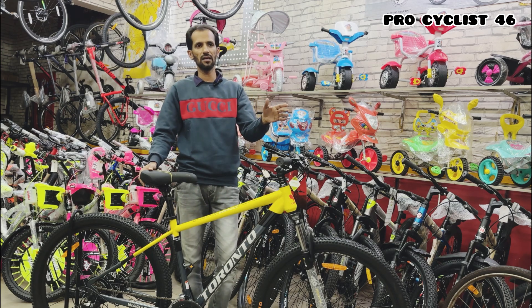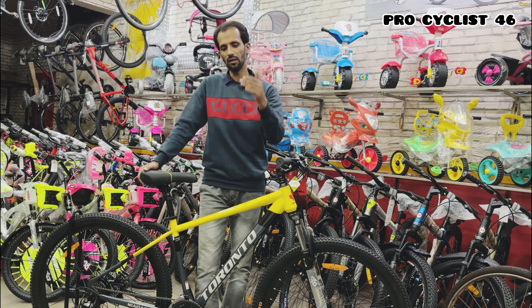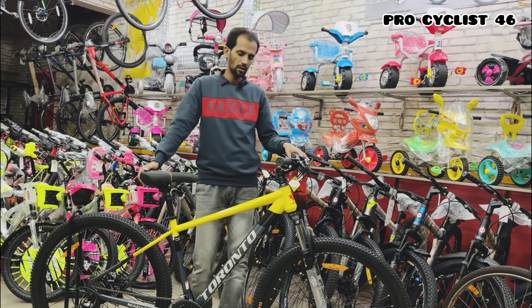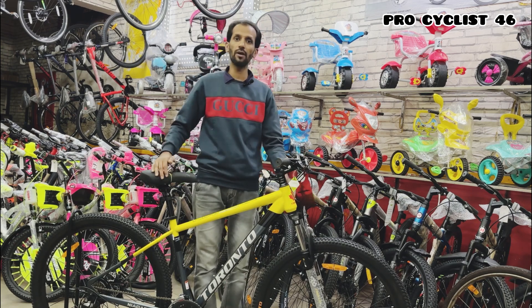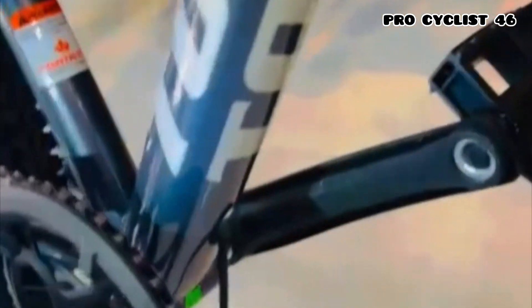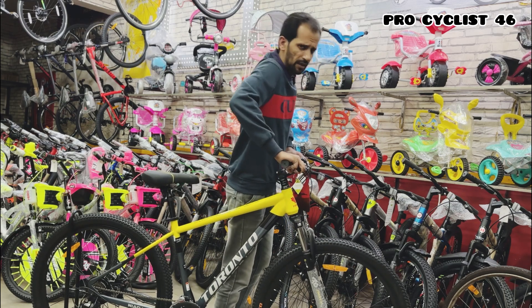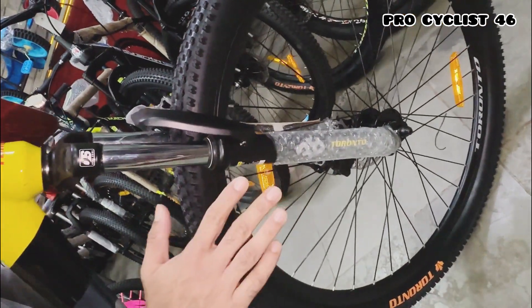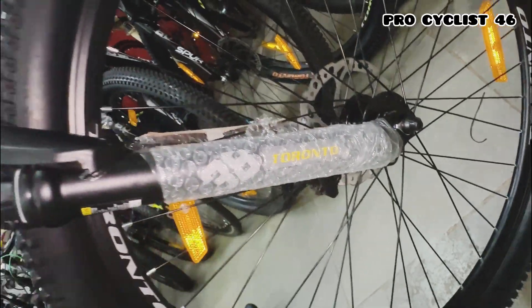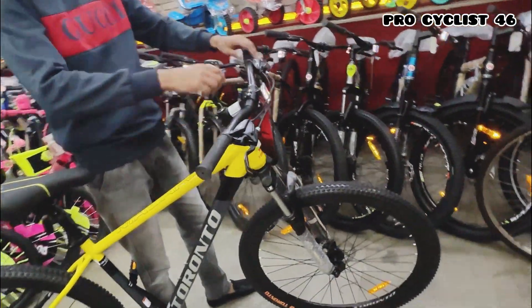Cheaper brands in lower price ranges don't use TIG welding, but Toronto is using TIG welding. And as is Toronto's specialty — internal cabling. Every Toronto bicycle comes with internal cabling; no Toronto bike comes with outer cabling. Coming to the suspension fork — Toronto is giving 80mm travel suspension which works very smoothly, even being a mechanical suspension.